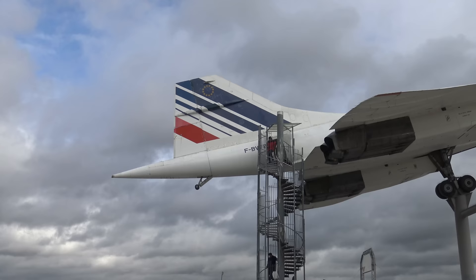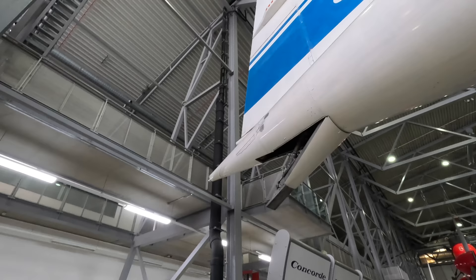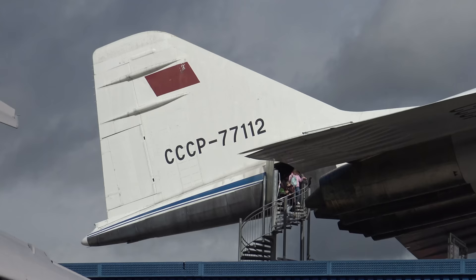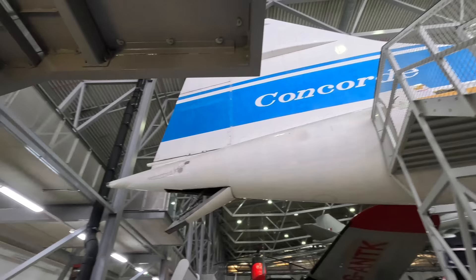Production Concordes had a longer tail cone and wheels that could deploy with the main landing gear. There were always rumors of the Soviets getting access to early Concorde designs, and you'll notice the production Tu-144 had a very small tail cone, just like this prototype at Duxford — as opposed to the final Concorde design where the tail grew quite a bit longer, as seen on the Air France example. That supports the theory that the Soviets probably did have access to early Concorde designs.